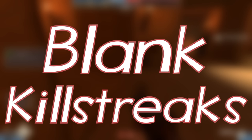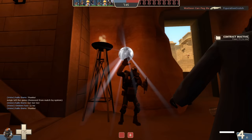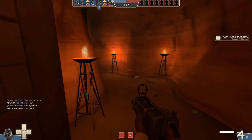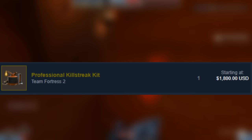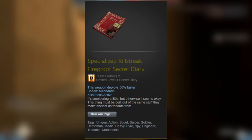When killstreak kits came into contact with the Tough Break update, they could be placed onto anything you wanted — crates, keys, you name it. Of course, the cost of these kits was a couple of keys, but nowadays people aren't keen on letting them go, which is a tough break for everyone else. These impossible killstreak items would sell for a fortune, and don't even get me started on the price of a blank kit itself — one is currently on the Steam Marketplace for around $1,800. Being the fortunate one that I am, I have my own specialized killstreak Fireproof Secret Diary.